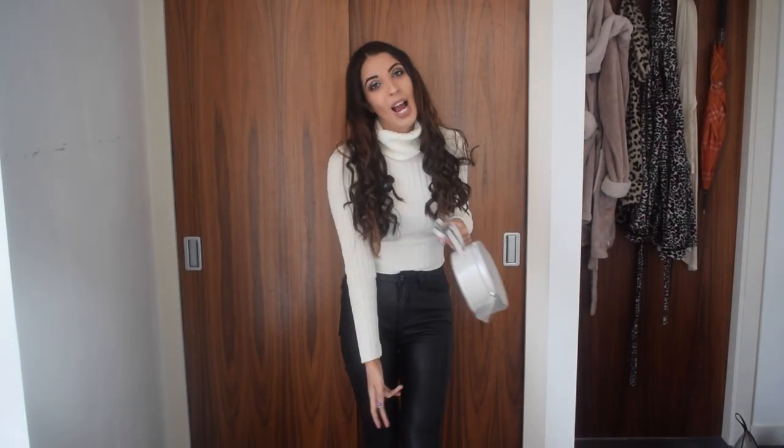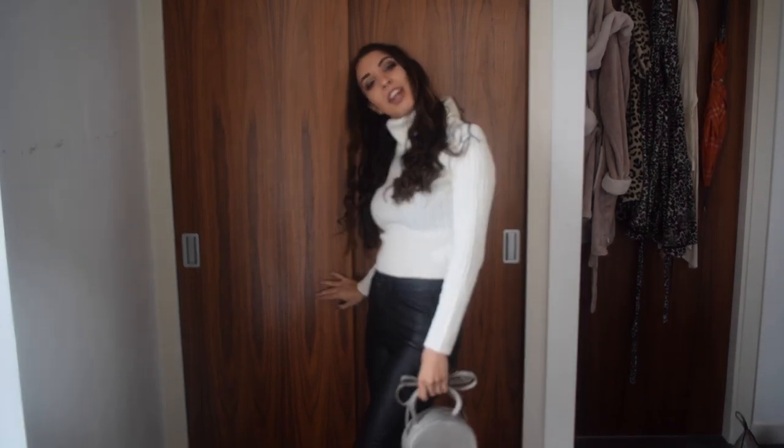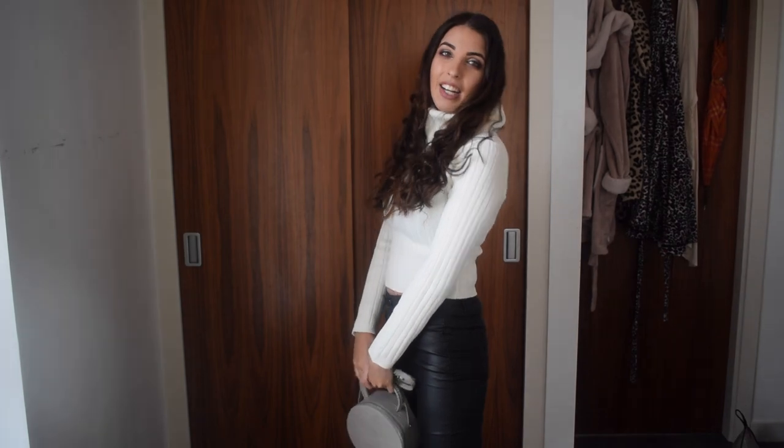So this is the cream turtleneck jumper — it just feels lovely and warm, nice and fitted, and I feel like cream is just amazing. You can wear it with so many different things. I'm wearing that with the black skinny jeans and the ankle boots, and I've also just picked up the bag so that you can see what it looks like. What do you guys think of this little outfit?